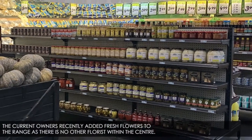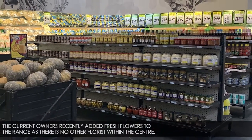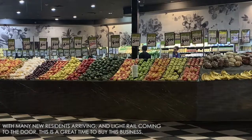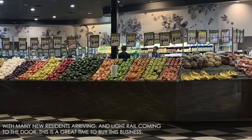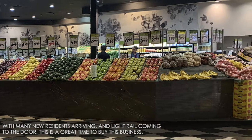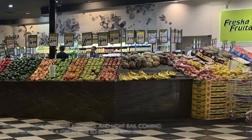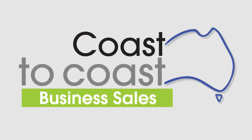The current owners recently added fresh flowers to the range, as there is no other florist within the centre. With many new residents arriving and light rail coming to the door, this is a great time to buy this business. This is a great place to be a business owner.